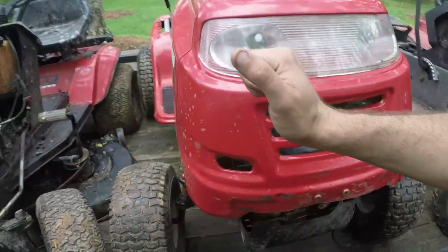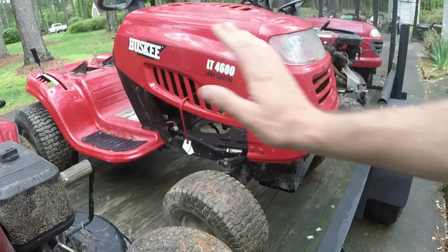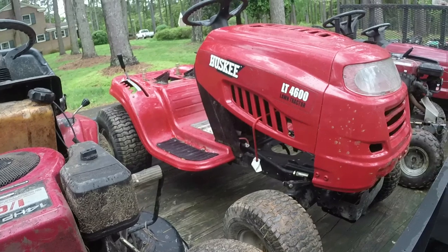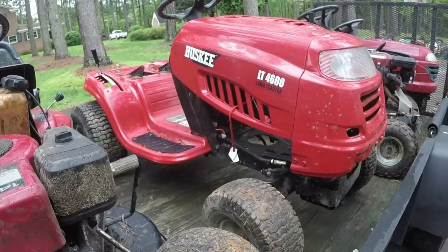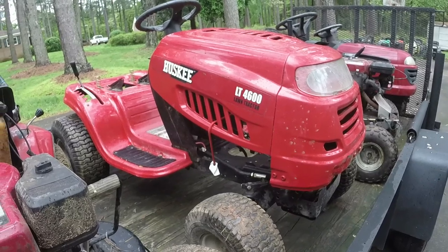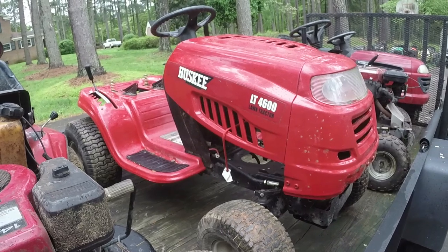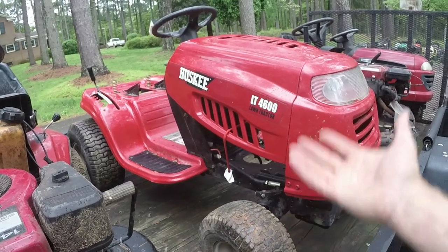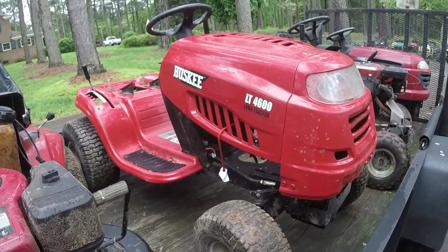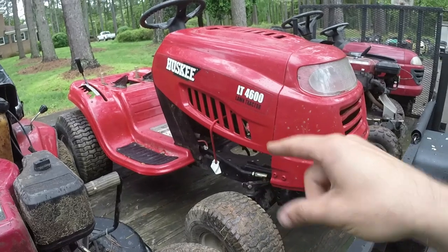This one's basically missing everything except for the hood — it's got a good hood on it, which is a plus, and it's got an exhaust, but it's missing the engine. It should have a good transmission. I'm thinking about putting a lot of the stuff off of that Craftsman on here — as long as the transmission is in good shape, I could take a lot of stuff off of the black Craftsman LT2000 back there that's just a nightmare, put it on here, and I might have a pretty decent machine.